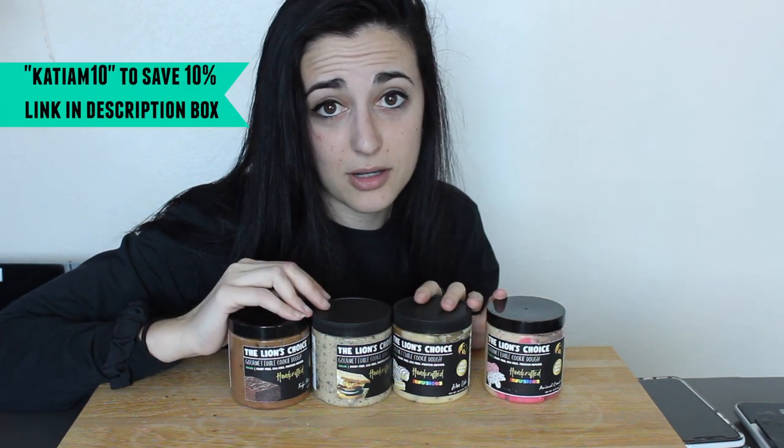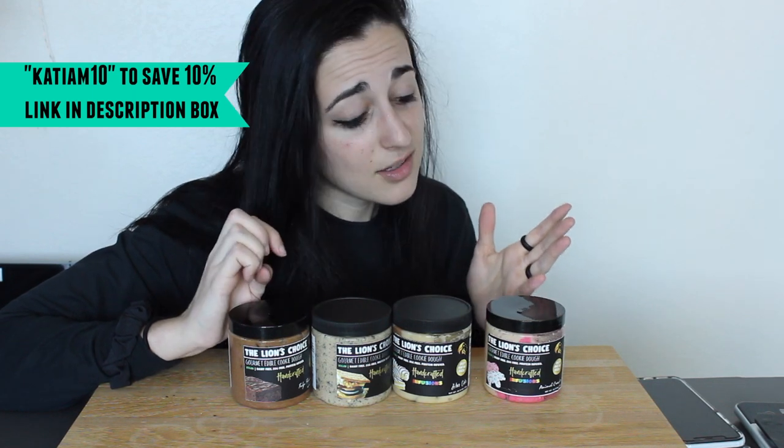If you guys haven't even tried Lions Choice stuff, do go give them a try. I'll link their website down below — feel free to use my coupon code, it helps you save 10% and helps support the channel. Anyways, I'm going to serve a little bit of each on the caps and then we are going to taste test them.